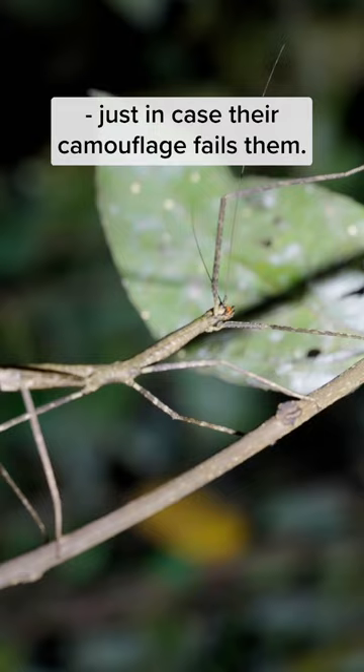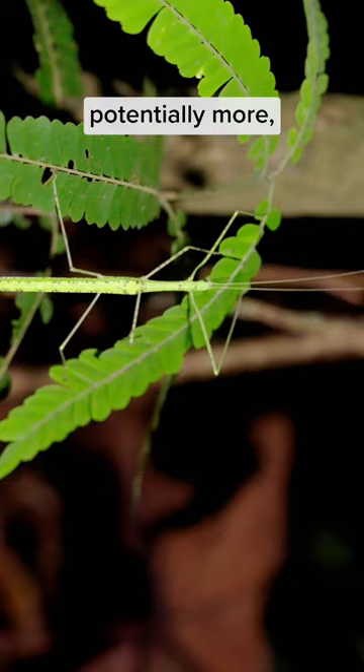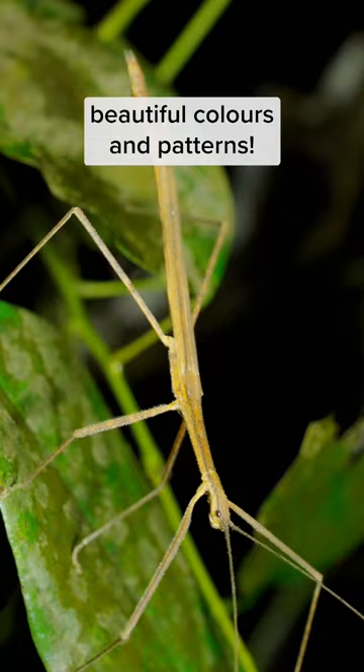In Singapore, there are over 50 species of stick insects found here — potentially more — and they come in a variety of beautiful colors and patterns.